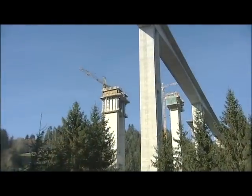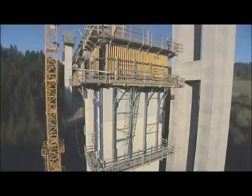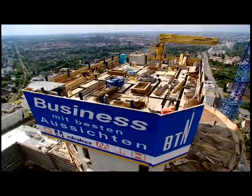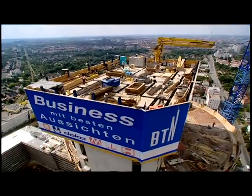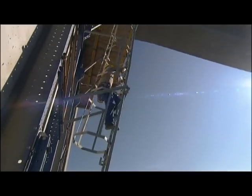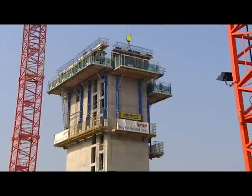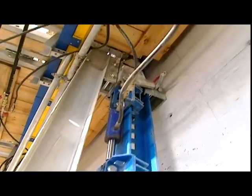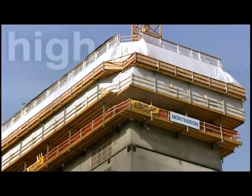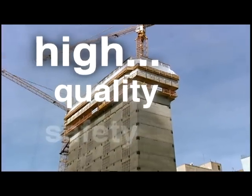Doka helps you decide which is the right system for you and for your success on site — individually, flexibly, and thus efficiently. With a modular system that has the right climbing technology solution for every structure, they all share a very high standard of safety combined with extremely high cost-effectiveness and easy, safe handling. Doka has the largest and most flexible range of solutions on the market anywhere in the world.